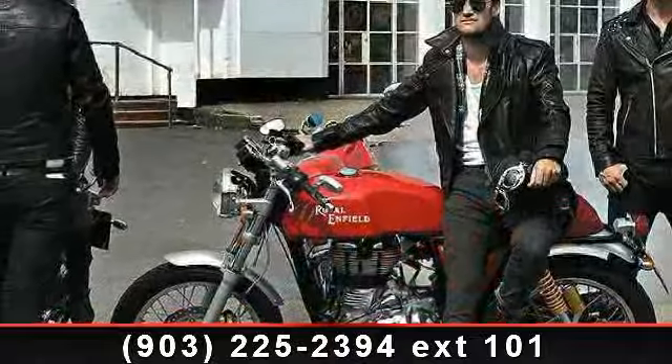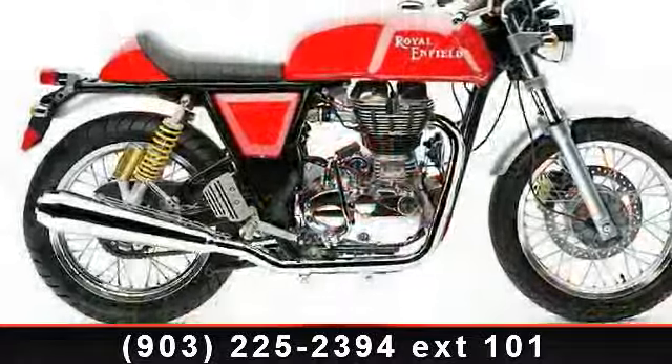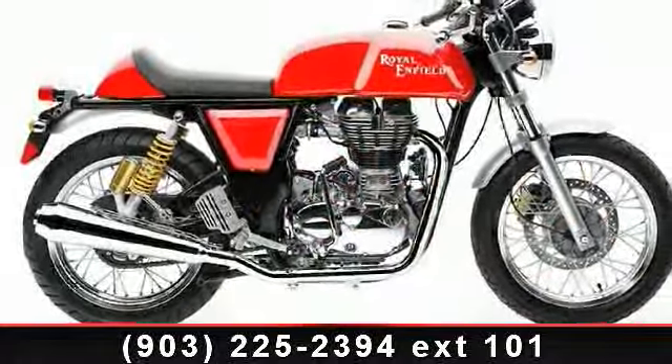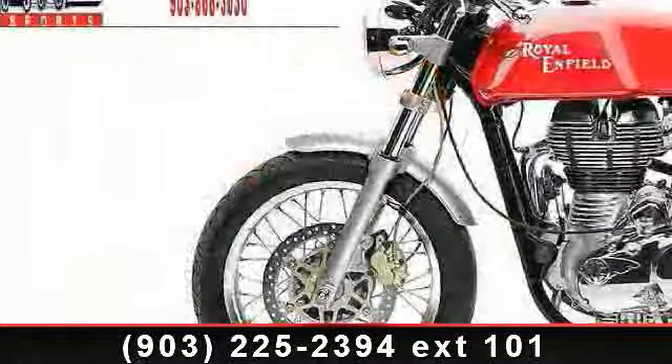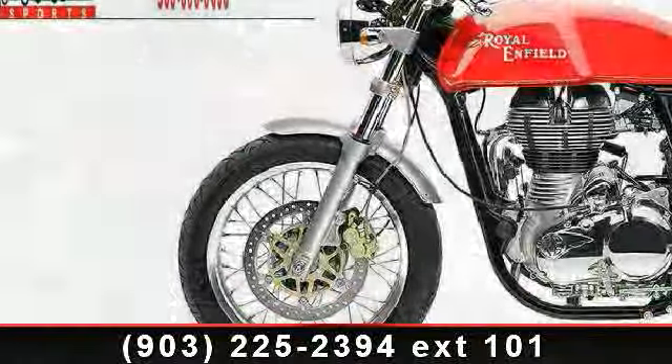This bike has an engine size of 535 cc's. Low mileage is an important factor in your purchase, and this vehicle delivers a low odometer reading. Let us put you on this bike today. Call or click to schedule a test ride.